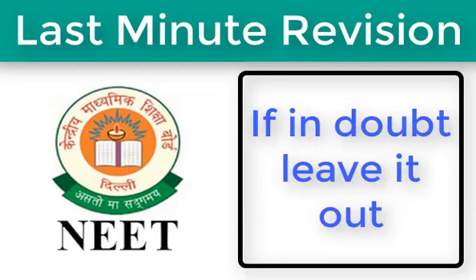Next, if in doubt, leave it out. The NEET paper will consist of 180 objective type questions from all three subjects — Physics, Chemistry, and Biology. If you are stuck on a question for more than a minute or two, it is advisable to move on to the next question. Remember, there is no loss of marks for leaving a question. However, you won't be able to gain back the time lost.